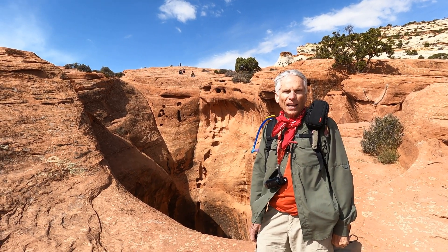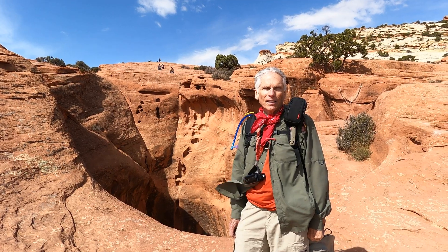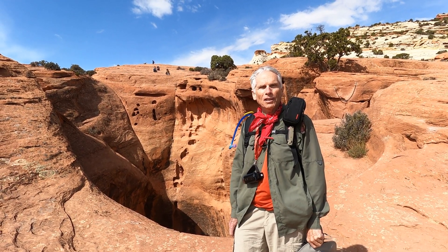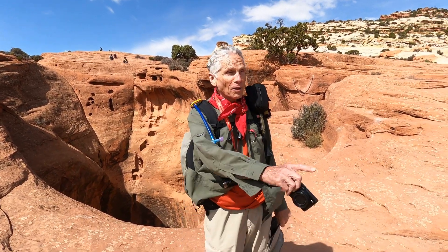We are standing on top of Cassidy Arch. You can see part of the hole behind me. It is a great big sandstone arch — very pretty and a lot of fun. And it's not as scary as it might look from the distance. Look around.